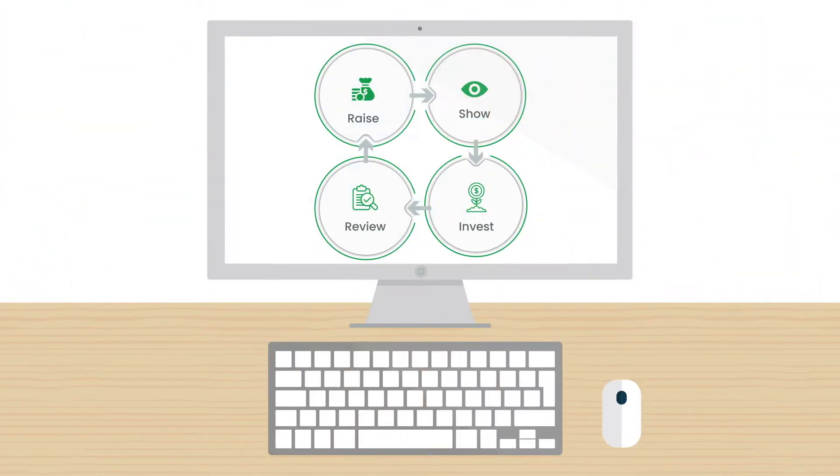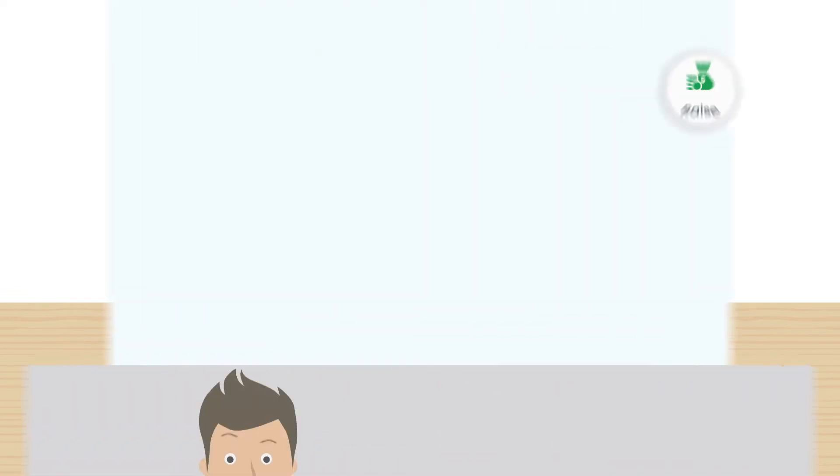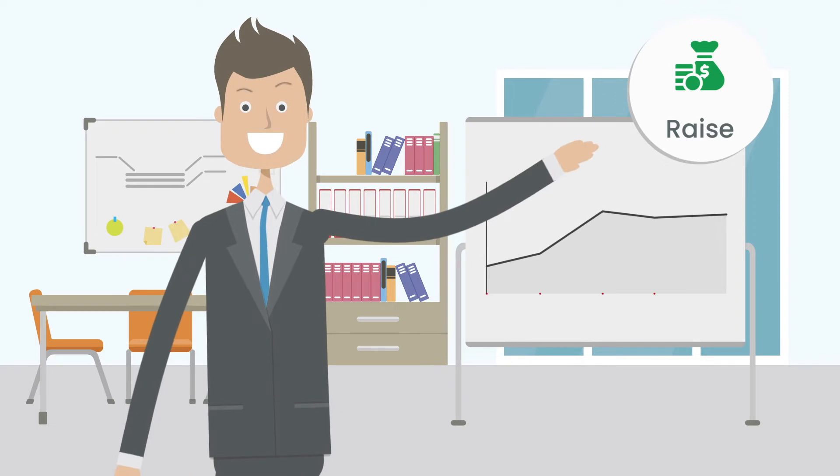Trellis Platform — a unique offering featuring four portals creating one solution. Trellis Raise offers capital seekers the ability to professionally organize and present their investment story to potential investors.